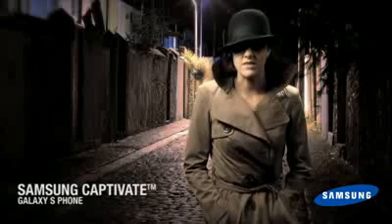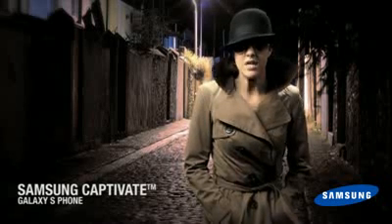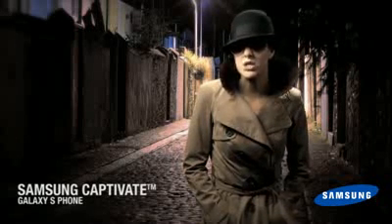The Samsung Galaxy S series smartphones have launched, and they are amazing. We have got to know more about this technology.